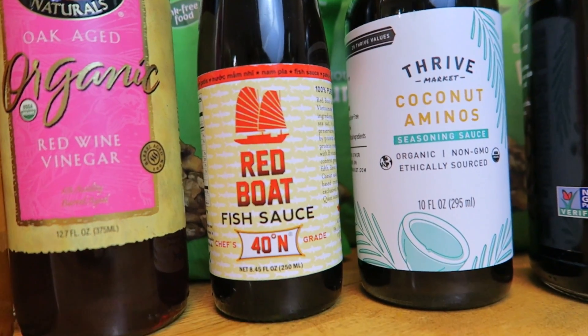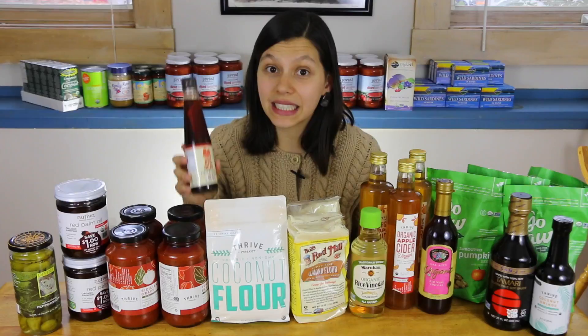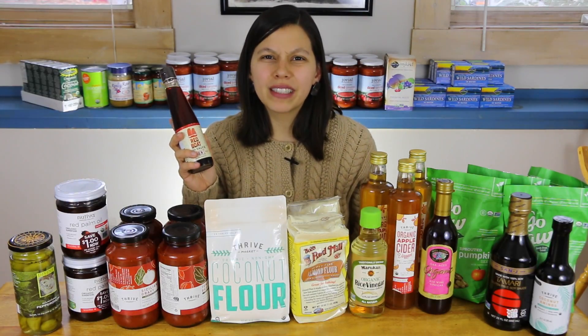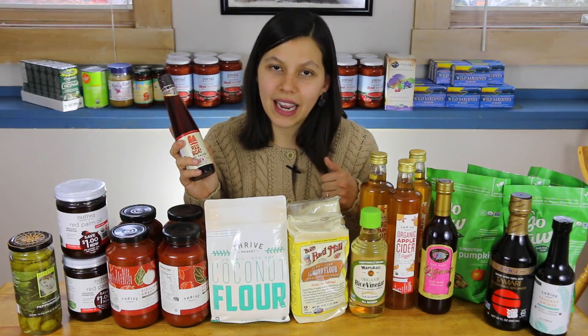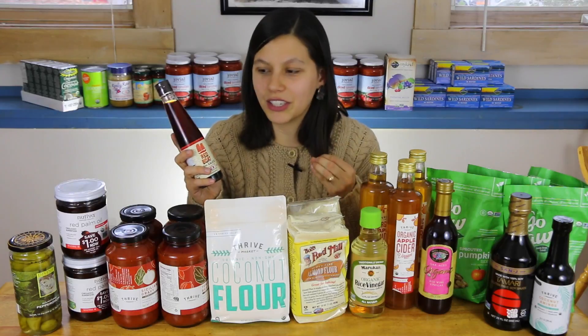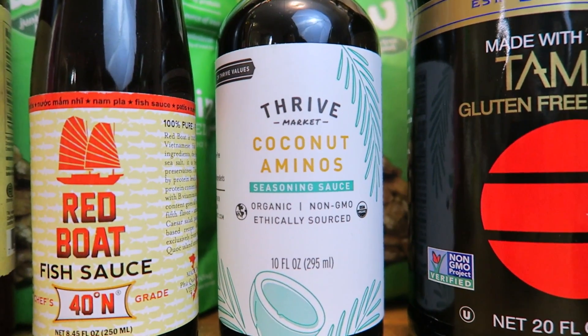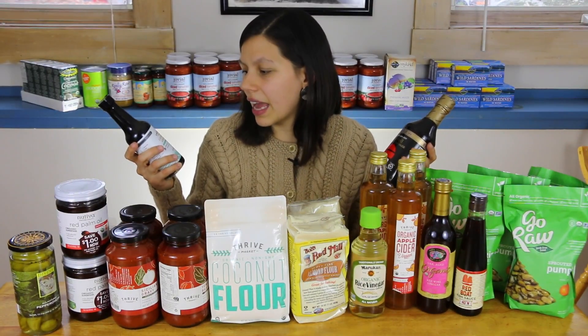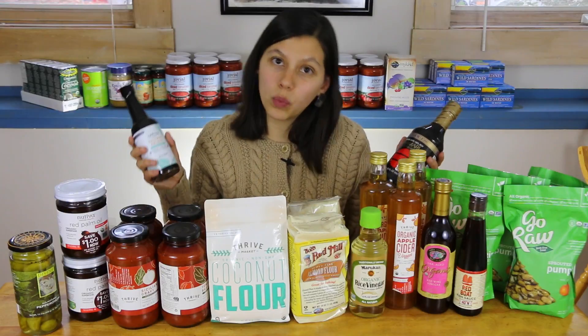Red Boat Fish Sauce — this is a really delicious secret ingredient in a lot of recipes. It really takes things up a notch and brings a complex, yummy flavor to dishes. Next I have a gluten-free soy sauce tamari, as well as coconut aminos, which is a replacement for soy sauce without any soy or wheat.